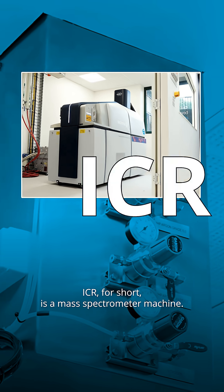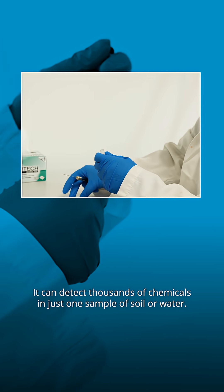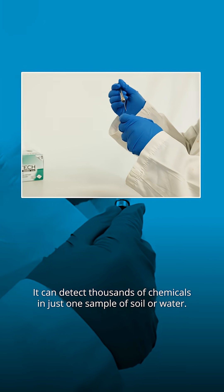The what? ICR, for short, is a mass spectrometer machine. It can detect thousands of chemicals in just one sample of soil or water.